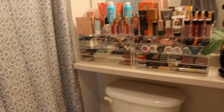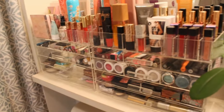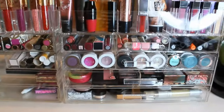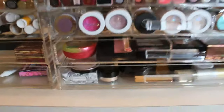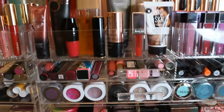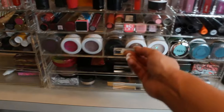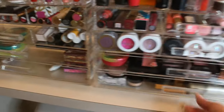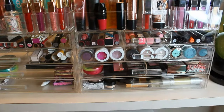I've also got a ton of beauty products in the bathroom for day-to-day use — this is another one of my favorite areas. These organizers are great; the drawers have sections so you can organize by category. I organize everything by blush, eyeshadow, and things I'm using and testing on a daily basis.